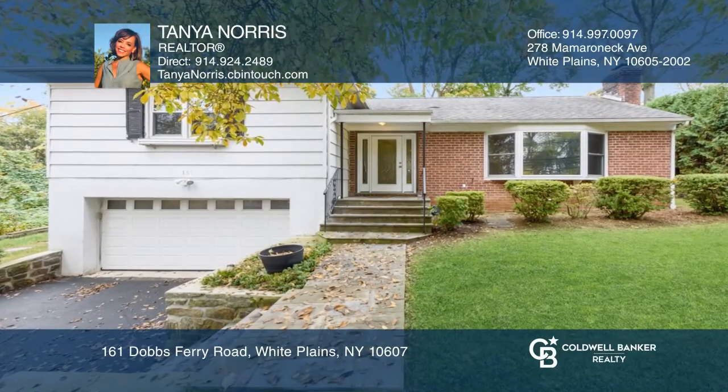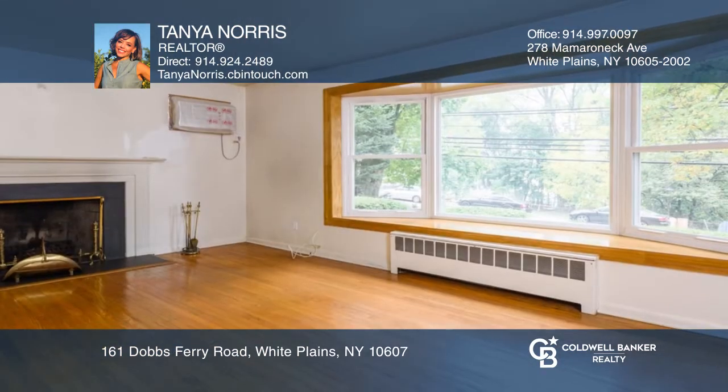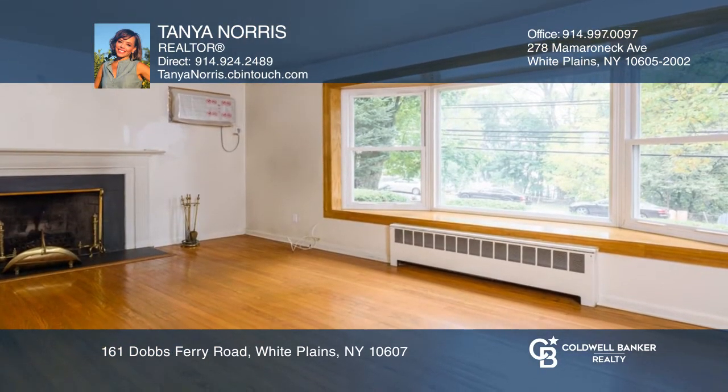Welcome to this cozy two-bedroom, two-bath, split-level ranch. When you enter the foyer, you will find hardwood floors throughout the home, with a large living room and fireplace.